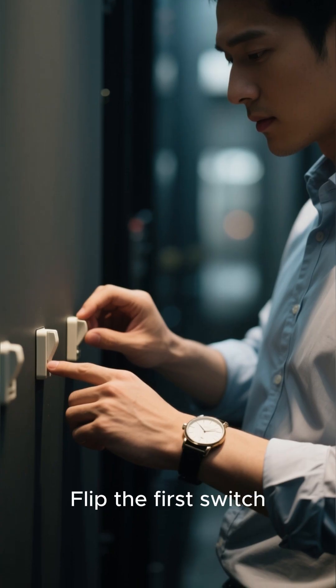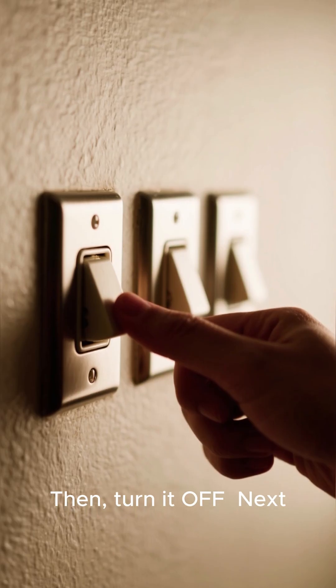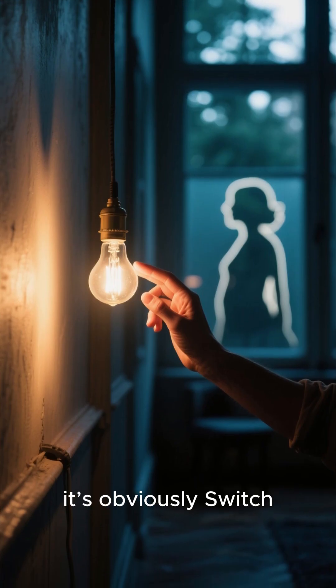Here's what you do. Flip the first switch on and wait for a couple of minutes. Then turn it off. Next, flip the second switch on and immediately enter the room. If the light is on, it's obviously switch two.